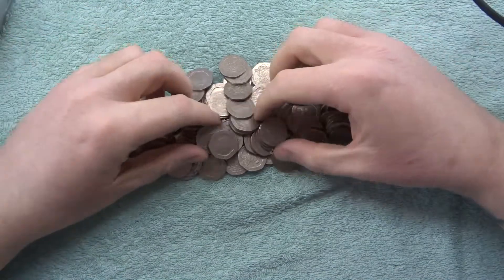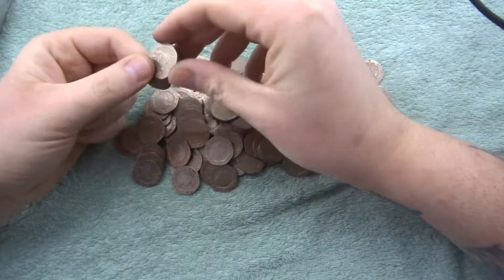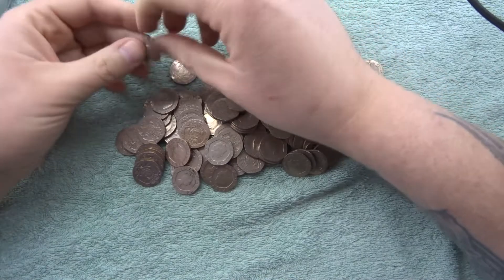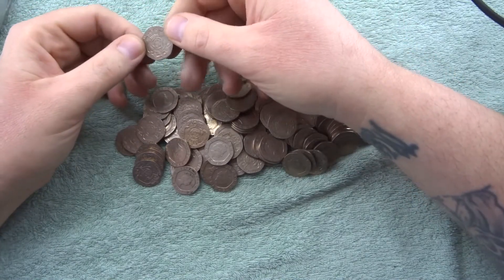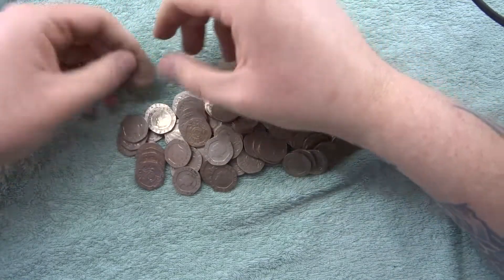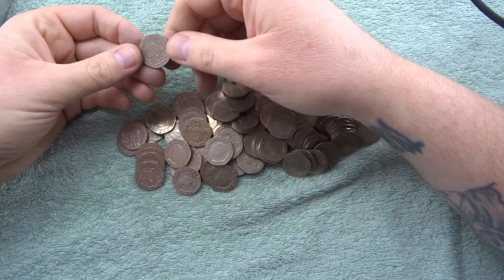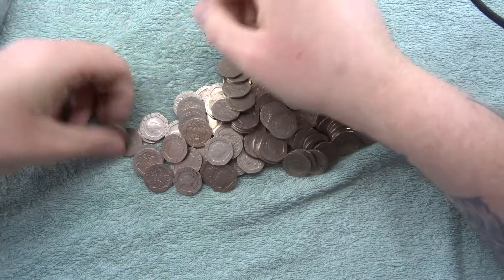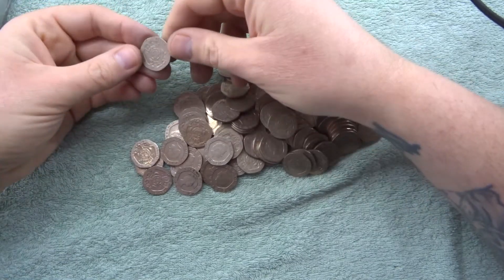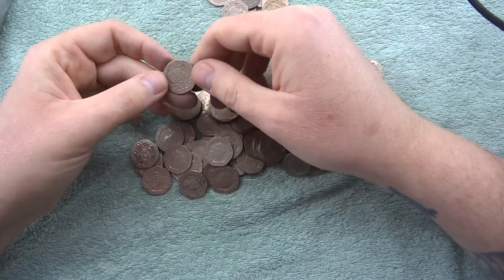Hey, what's up coin hunters and welcome to the search for the 1986 20 pence piece with me Richie. There is an uncirculated one which I've been ignoring for a long time, and it is obviously the 1986 dated 20 pence. We're going to quickly go through all of these and see if we can find one, which will be pretty cool. I think we have more chances of finding this than we do a Kew Gardens.